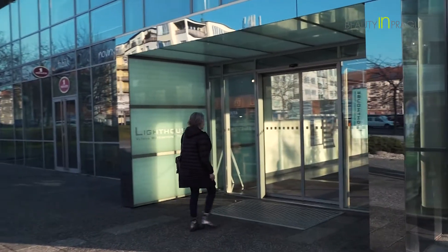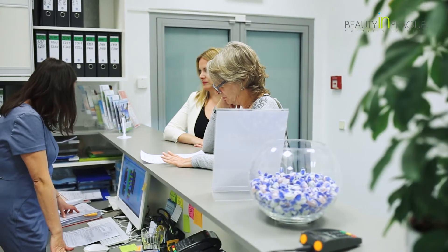My name is Denise. I come from Shrewsbury in the UK and I've come over to Prague to research having my eyes done with the lens replacement.